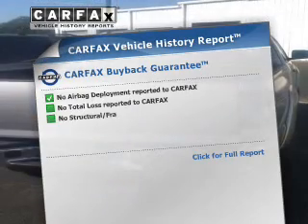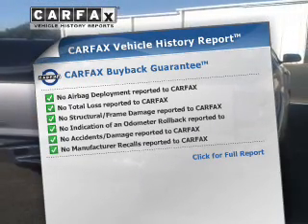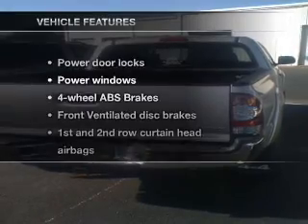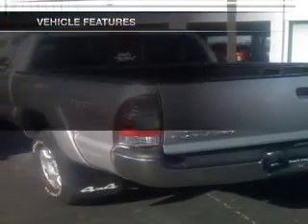An included Carfax vehicle history report allows you to purchase with confidence and the knowledge that your buy was a smart choice. And with these notable features, you won't want to miss out on the opportunity to own this amazing ride.